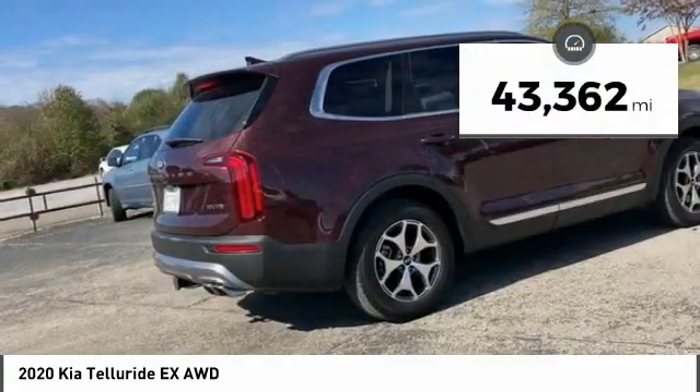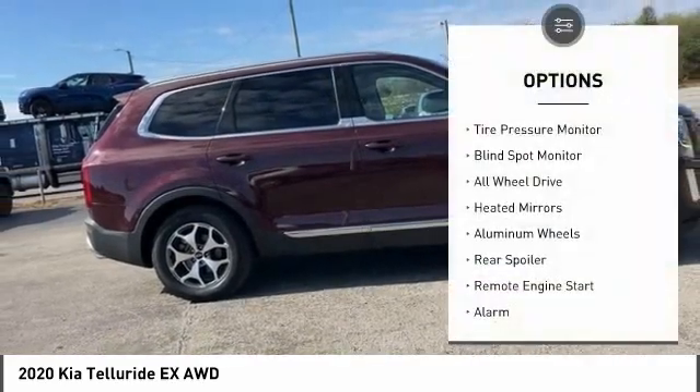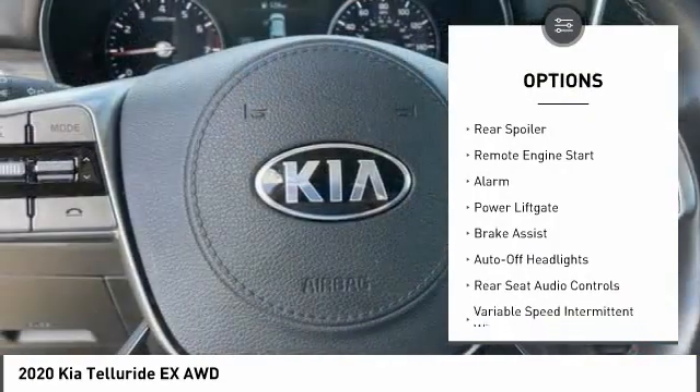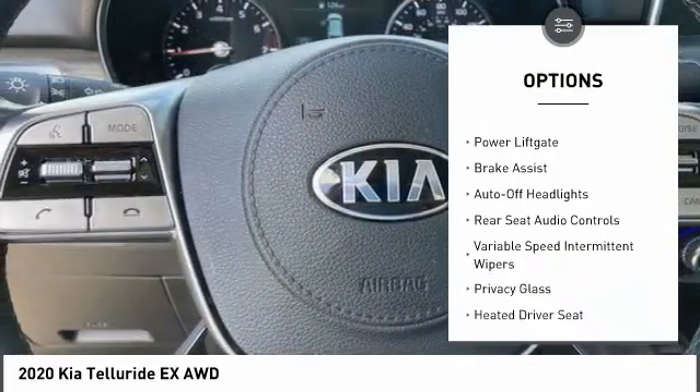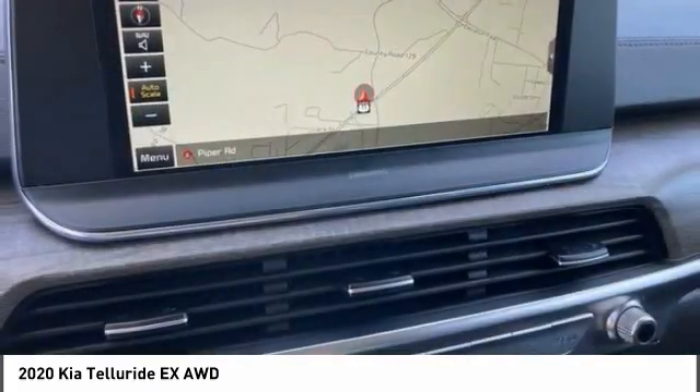This vehicle has less than 45,000 miles. Here are some of this vehicle's great options: tire pressure monitor, blind spot monitor, all-wheel drive, heated mirrors, aluminum wheels, rear spoiler, remote engine start, alarm, power lift gate, and brake assist.